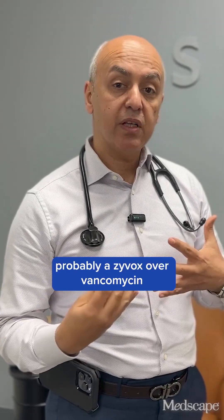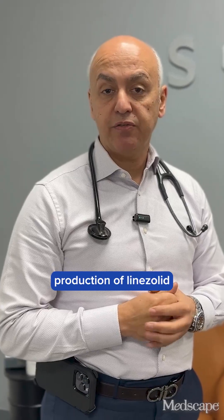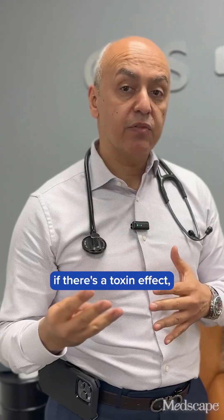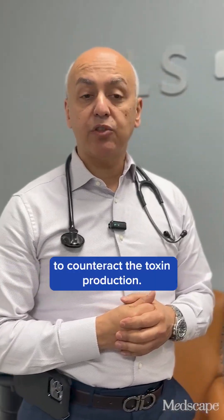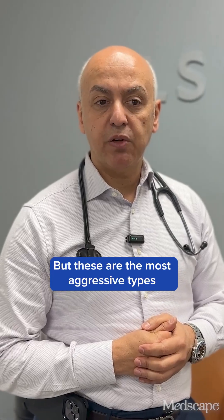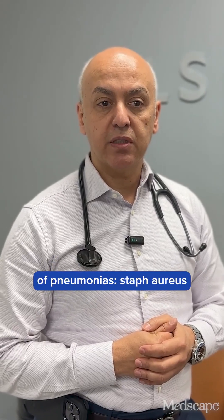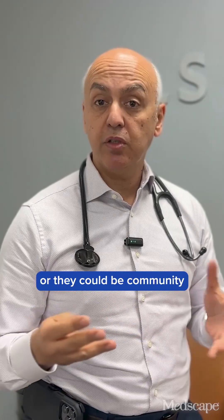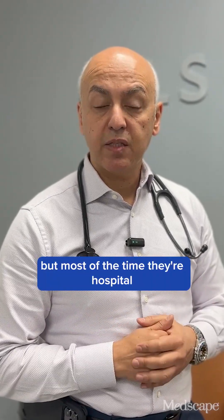Usually we need to treat that aggressively with some antitoxin production — probably Zyvox over vancomycin because of the antitoxin production of linezolid, or maybe vancomycin with adding clindamycin to counteract the toxin production. These are the most aggressive types of pneumonias — staph aureus cavitary pneumonias. They could be HAP or community-acquired, but most of the time they're hospital-acquired bacterial pneumonias.